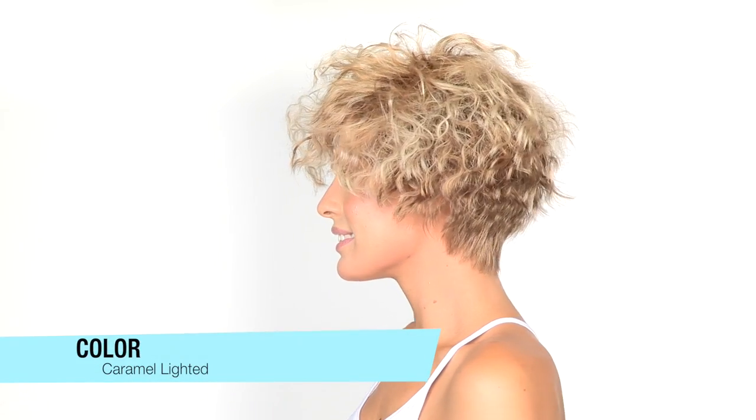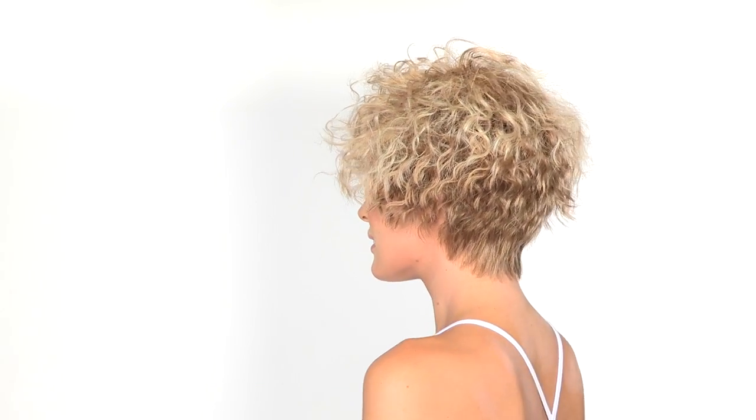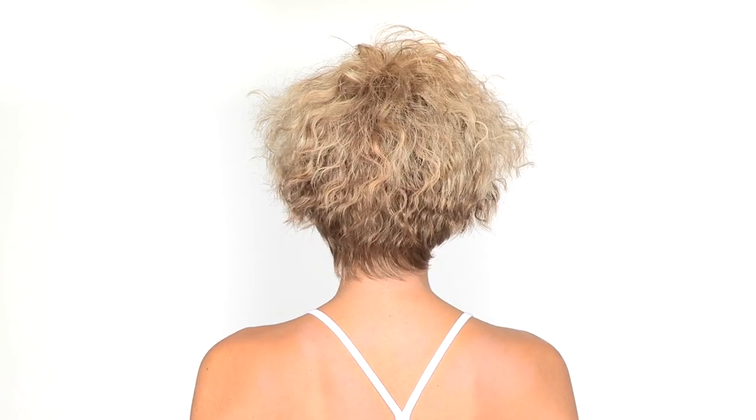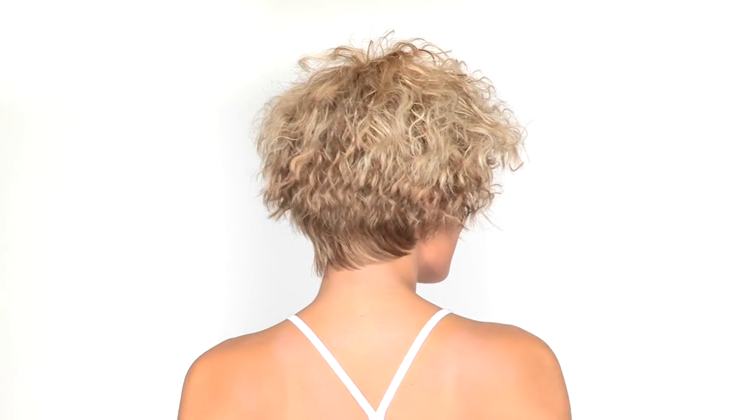The color shown here has a darker root, with lighter blonde highlights on the top and around the face, and the neckline is slightly darker. You'll notice that those kinky curls smooth out to the tapered neckline.